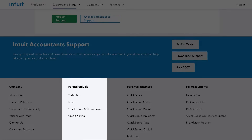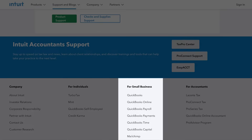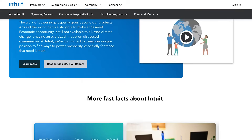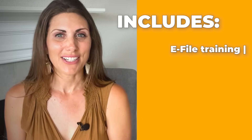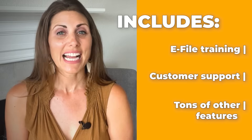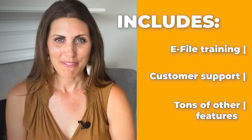Whether it's individual or business returns, Intuit has a package for all kinds of needs, with features and prices that cater to all possible situations, even giving you the option to customize your own package based on your own business and finances. Every package includes e-file training, customer support, and tons of other features to make tax filing easier than ever before.